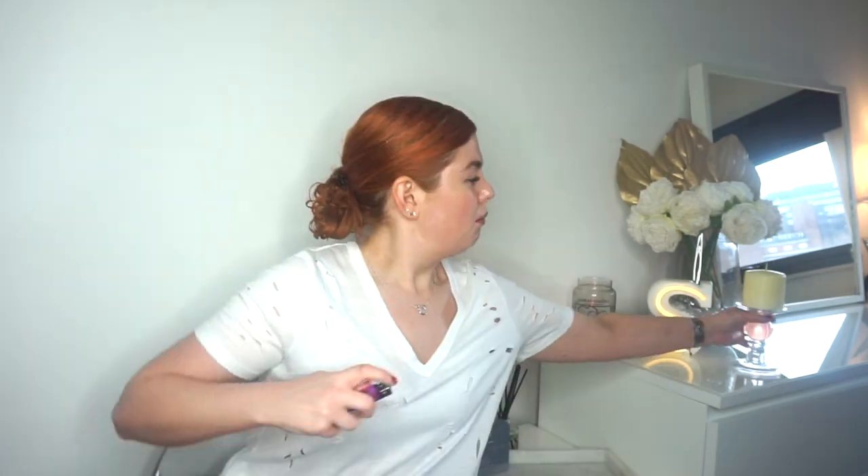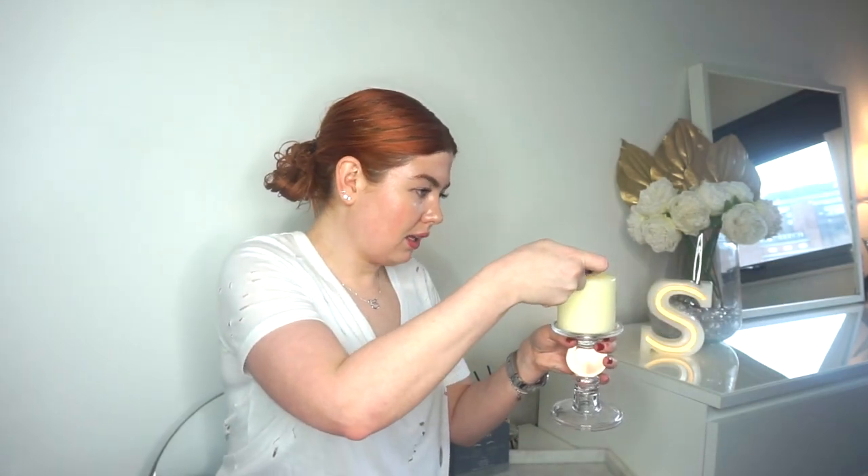Oh, I forgot to light my candle — my mum's gonna kill me! Hi Mum! Anyway, back to the microfiber cloth.